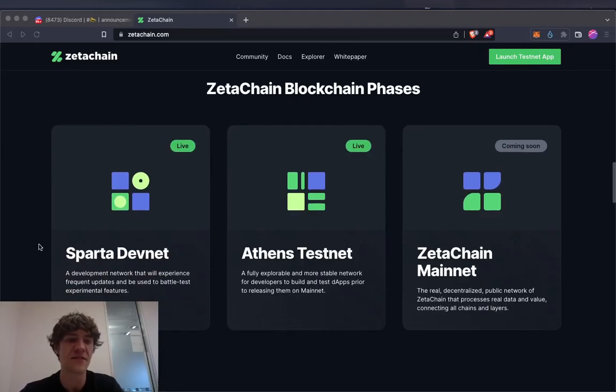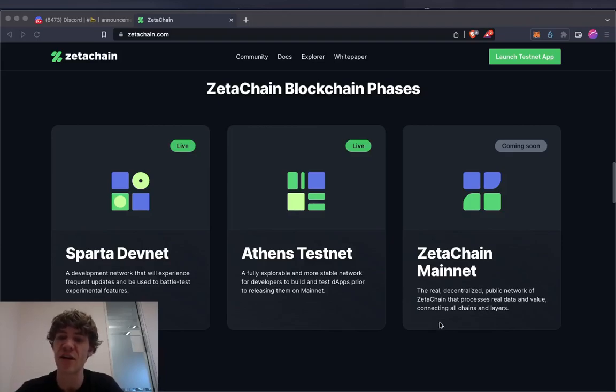The blockchain phases: first is the Sparta DevNet, a development network for frequent updates and battle-testing experimental features. The current one is the Athens TestNet, a more stable network for developers to build and test DApps before mainnet. And coming soon is the ZetaChain mainnet — the real decentralized public network that processes real data and value, connecting all chains and layers.